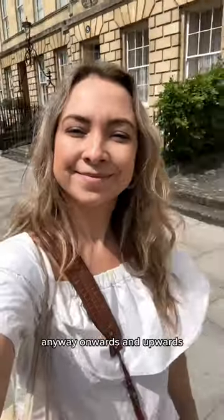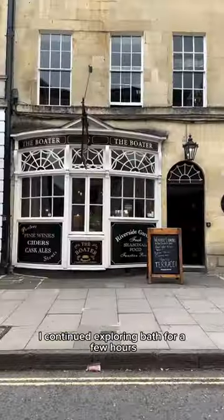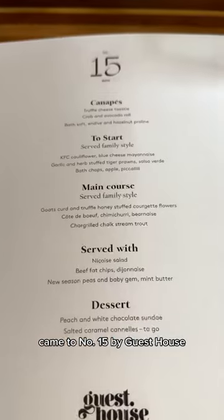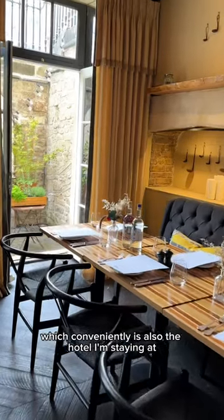Anyway, onwards and upwards — I continued exploring Bath for a few hours before it was time for lunch. Came to Number 15 by Guest House, which conveniently is also the hotel I'm staying at.